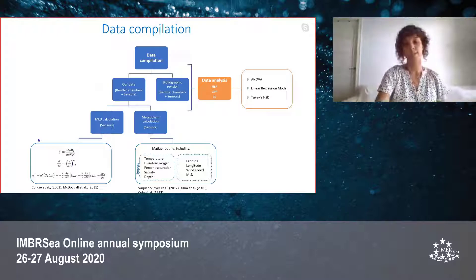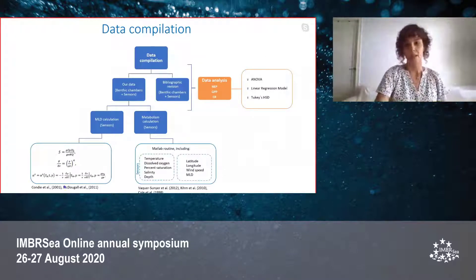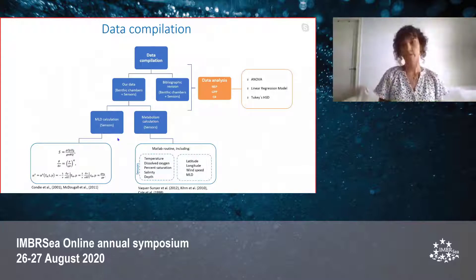In the left part you can see some of the equations used to calculate this value. After obtaining all the metabolic parameters, we analyzed them using different statistical tests such as ANOVA, linear regression model, and Tukey's test.